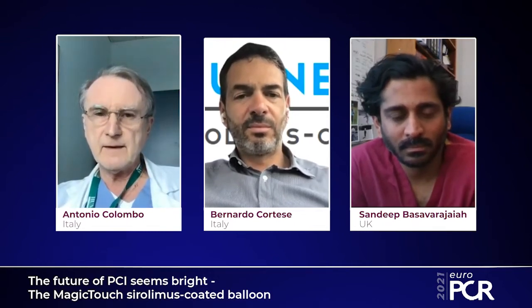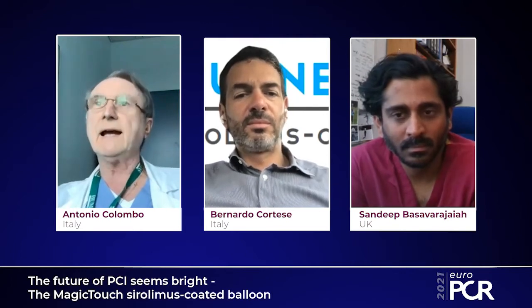Thank you Antonio. Since you are a recognized master of PCI, we would like to know: currently in 2021, what is your main indication for using a DCB in your daily practice? Why do you use a DCB instead of a stent? I have three indications for use of DCB.